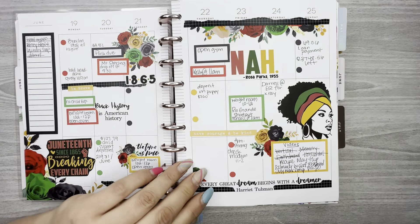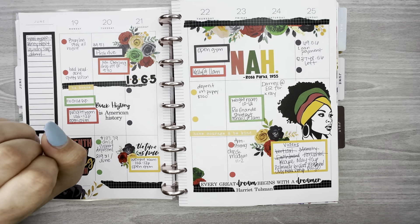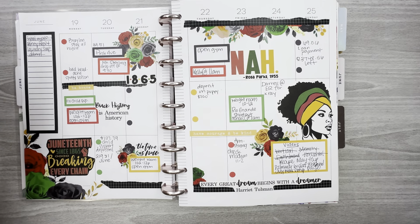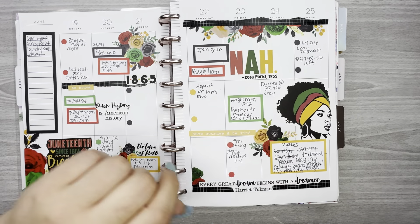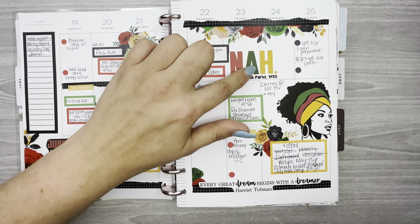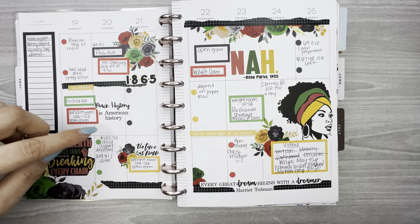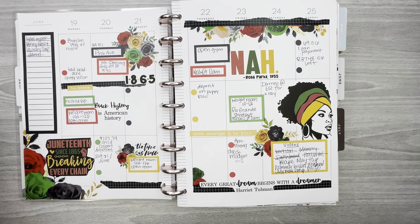This was Juneteenth week, so I used the florals from Amber Plans Her Day's holiday florals. The quotes and other stickers I made on my Cricut.